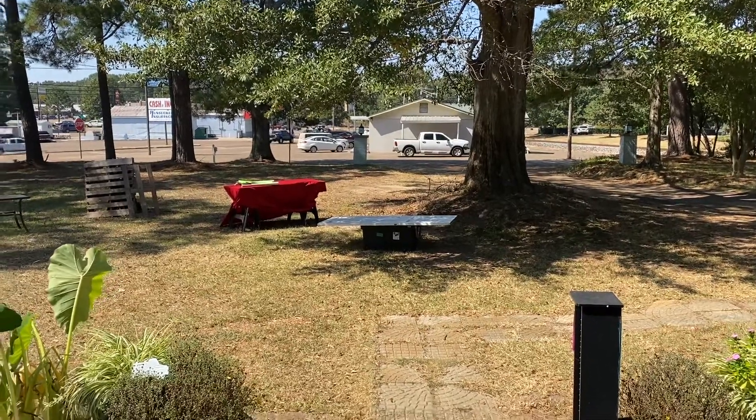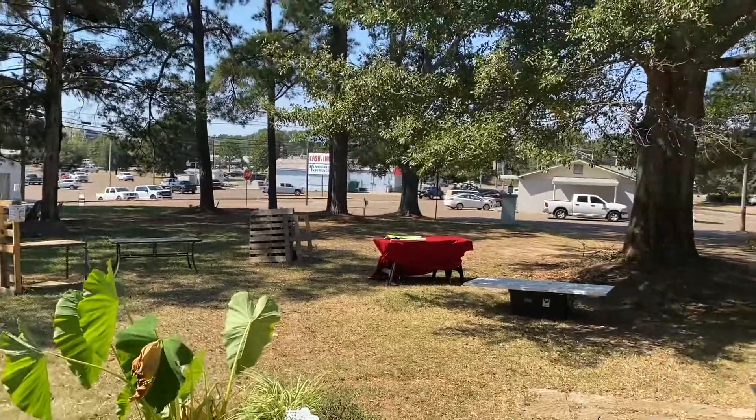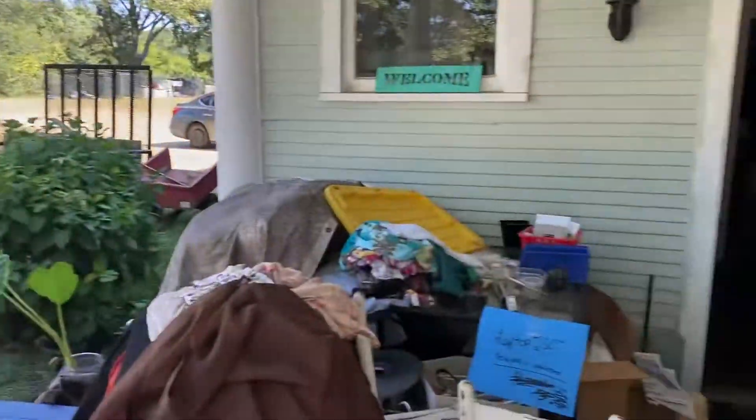Starting with the view of the road. That's Highway 51 back there. We're going to go into the front door.